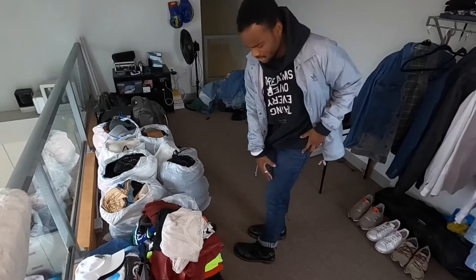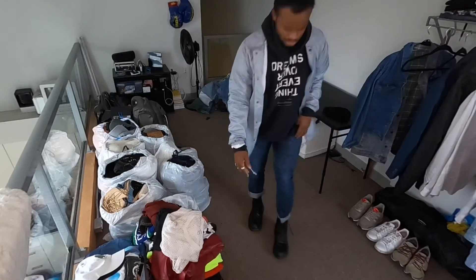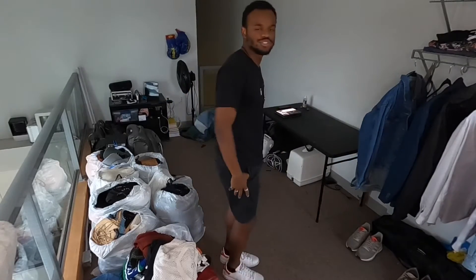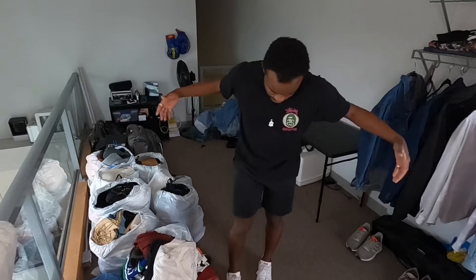Outfit number eight — I put on a rain jacket pullover with a hoodie that says 'Dreams Over Everything,' kept the same denim pants and Doc Martens boots. Then outfit number nine — the Stussy babe shirt making another appearance, some shorts for a summer look, and the Stan Smith Adidas all-white with a hint of red.